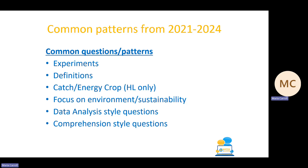Definitions are appearing in both Section A and Section B in Ag Science, and it's really important that you learn those very specifically. Something that didn't come up last year but had featured in previous years was the catch and energy crop question — a higher level only topic. It came up as a short question in the previous few years, so there's a possibility it will reappear this year. You have a choice as to whether you study a catch or energy crop. We've also seen a big focus on the environment and sustainability in past years, which will probably continue. The last notable pattern is data analysis and comprehension style questions — the type you can't just learn content for but need to practice by going through past exam papers and marking schemes.